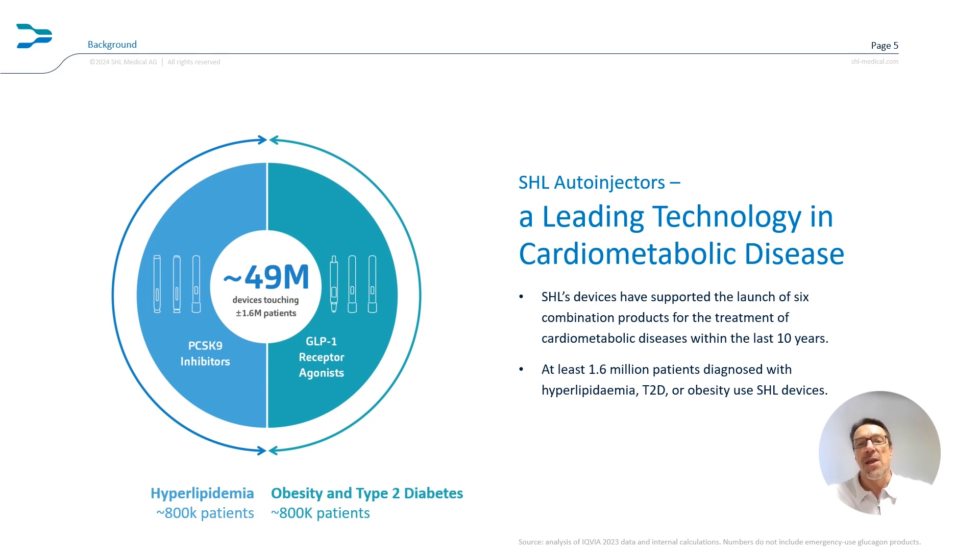Let's focus on the cardiometabolic market. Over the past decade, SHL has launched six combination products for treating conditions like hyperlipidemia and obesity, including second-generation GLP-1 receptor agonists. In 2023 alone, we delivered a remarkable 49.5 million auto-injectors, supporting more than 1.6 million patients. This is not just a number — it represents 1.6 million lives improved.